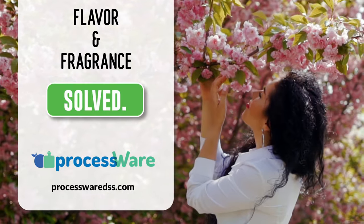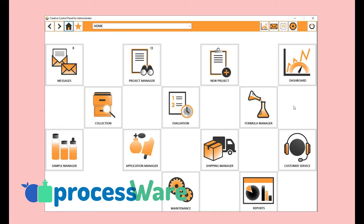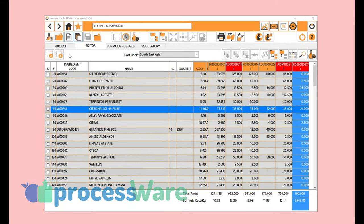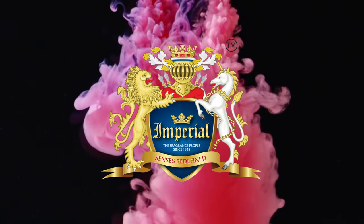It can be a challenge finding the perfect raw material for your new flavor or fragrance formula, and just as hard keeping track of the different versions and variations of that product. But Processware has that solved. Let's hear from one of our customers, Imperial Fragrances and Flavors, on their use of Processware.